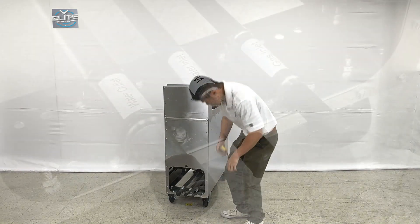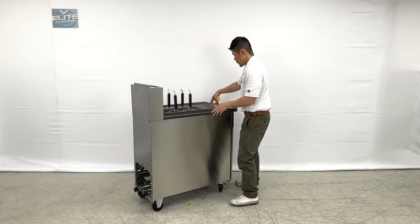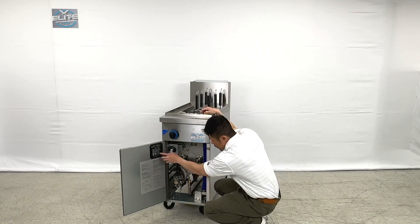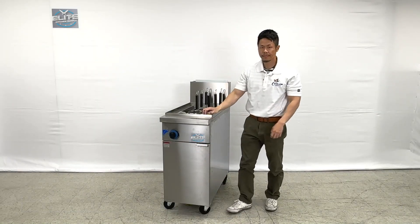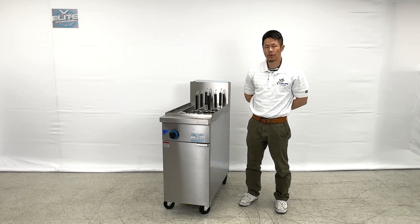Down here is your gas and water inlet. The internal components include the ETL certification diagram. This is our ETL NSF certified six basket noodle cooker.